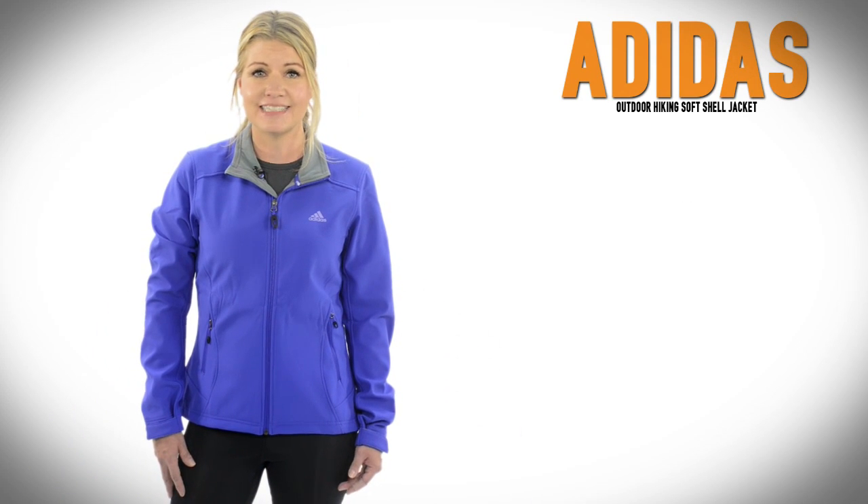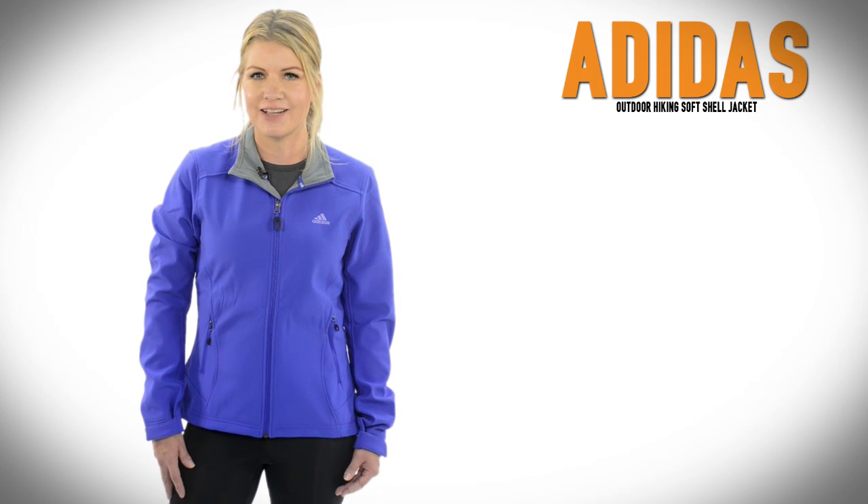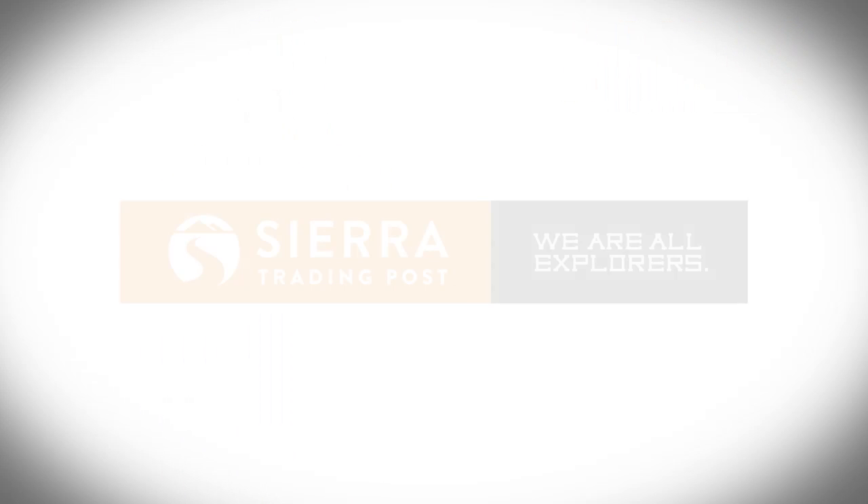Don't head out to hike without this Adidas Outdoor Hiking Softshell, a great insurance policy against wet and windy weather. Get yours today at Sierra Trading Post.